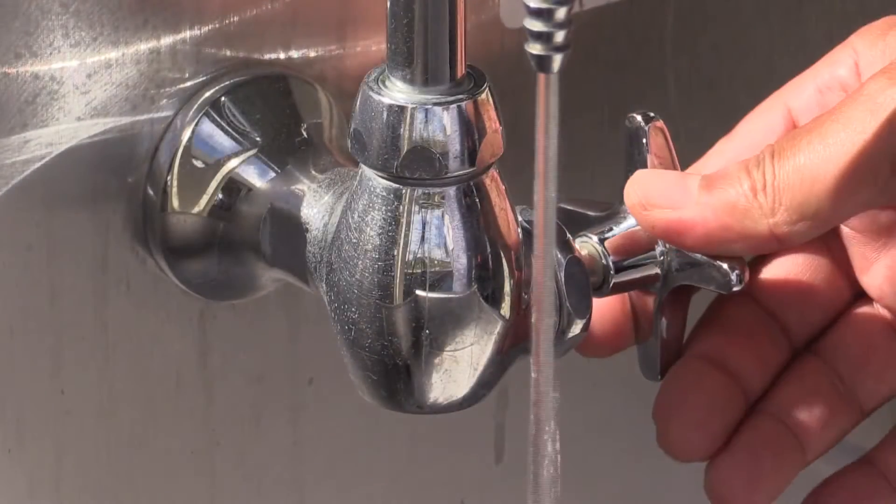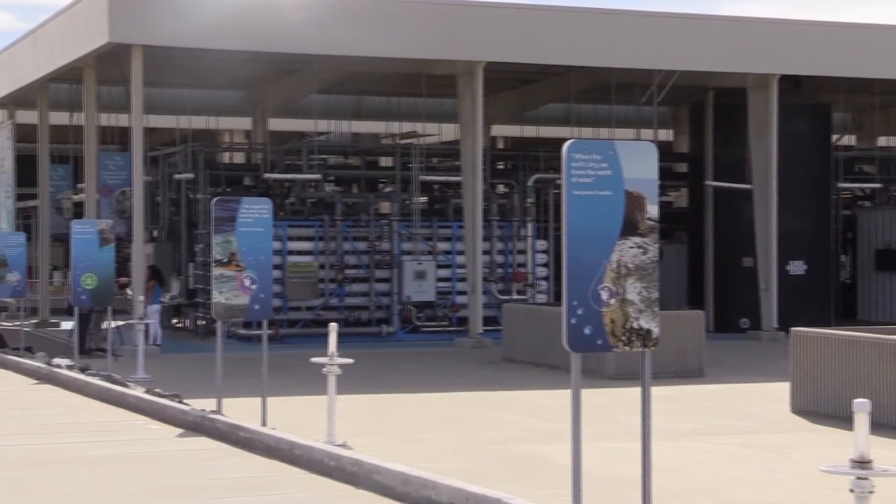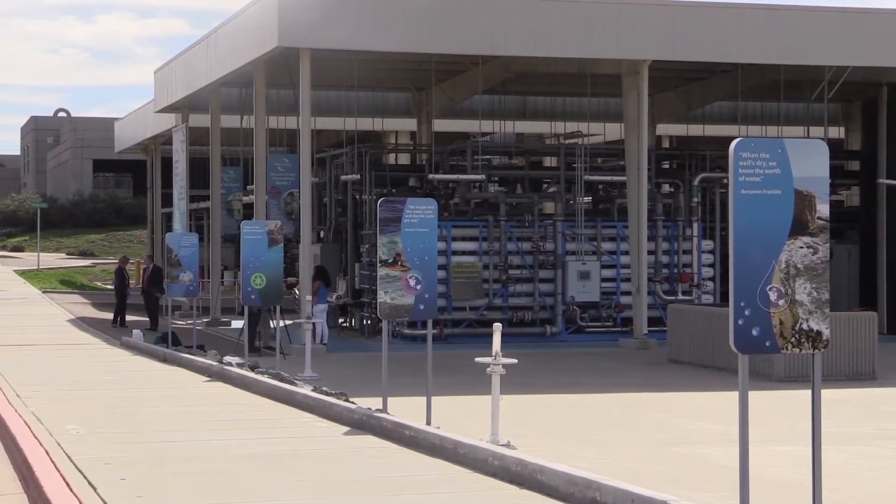But what if you could turn millions of gallons of this into crystal clear tap water? That's just what the engineers and technicians at the North City Water Reclamation Plant asked, and they're doing just that.